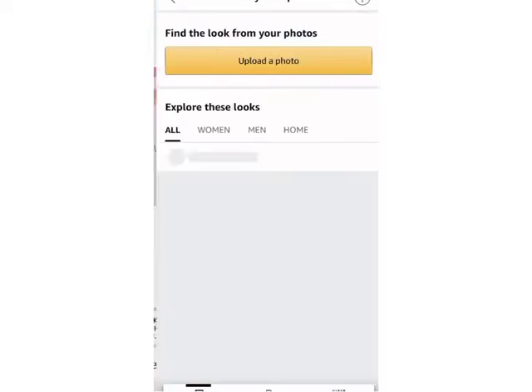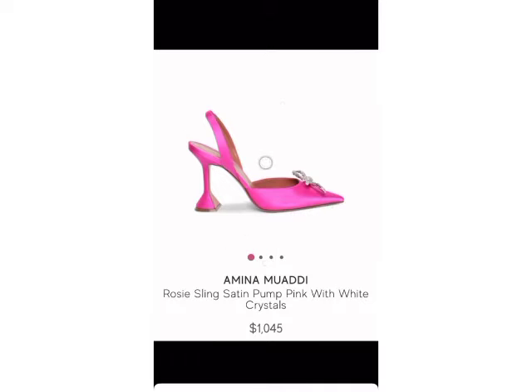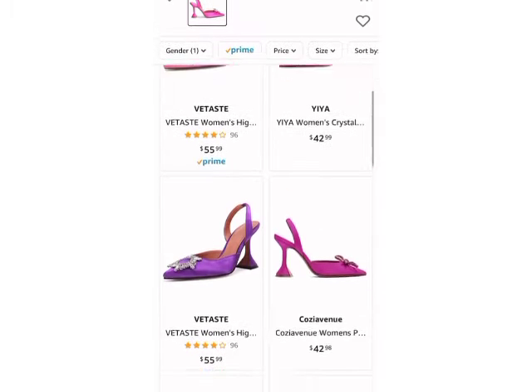On the homepage in your Amazon app, click this button here, then press upload photo. Now I'm going to select a screenshot I took of these awesome $1,200 designer shoes that I've been looking for.